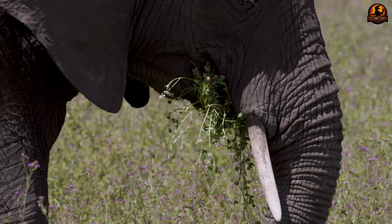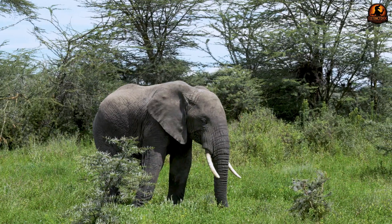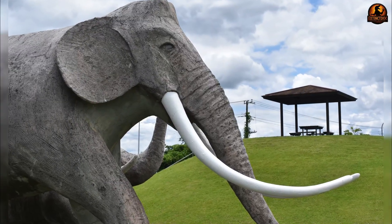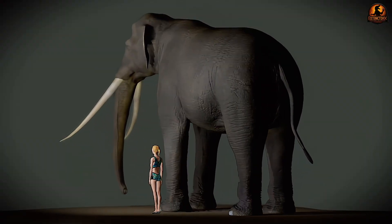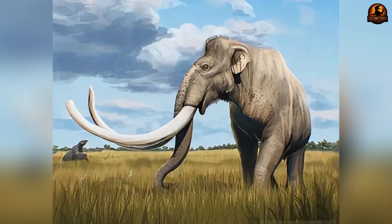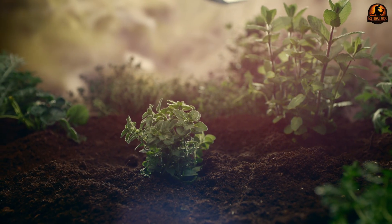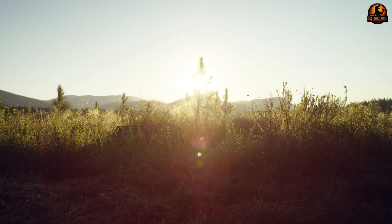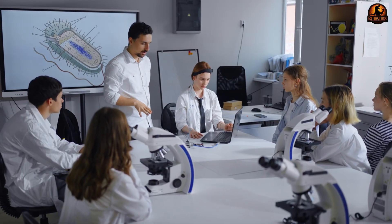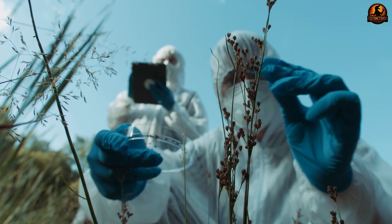Seeds swallowed whole could pass through the digestive tract undamaged, then return to the soil embedded in a rich layer of dung. Modern elephants are known to disperse seeds across kilometres, but the even larger size and range of Palaeoloxodon suggest their role as long-distance plant carriers was magnified on a continental scale. A herd pausing at a floodplain, feeding until nightfall, would days later scatter seeds on higher, drier ground — shrubs and saplings sprouting from those droppings created mixed edges between open grass and shaded groves. Scientists argue that without such large animals acting as mobile dispersers, many tree and shrub lineages would have remained restricted, their seeds never moving far from the parent canopy.